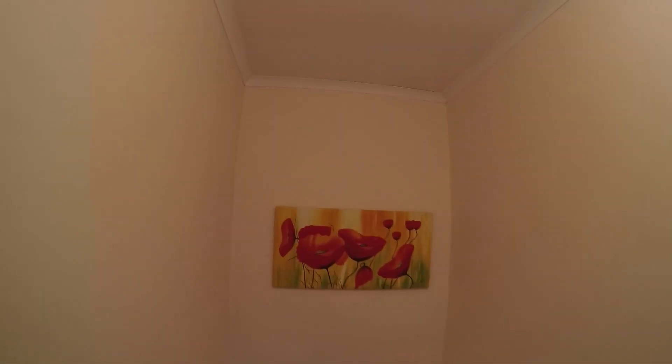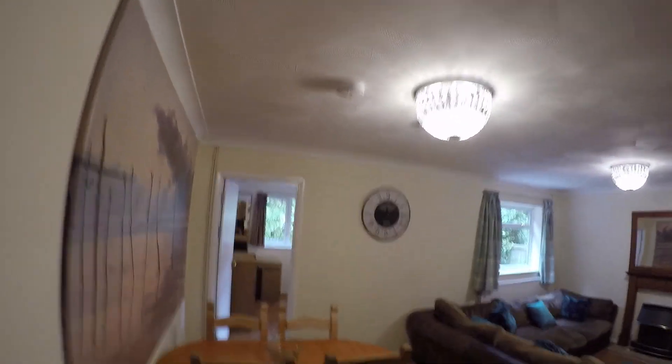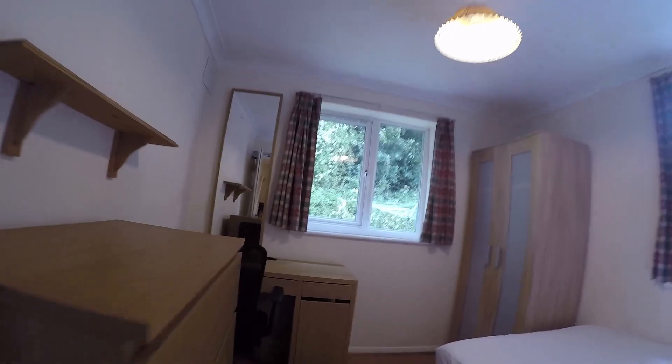Now we'll head back downstairs. Towards the back of the house, looking out over the back garden, we have this fourth bedroom.